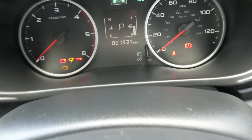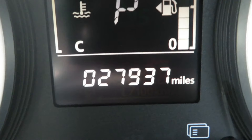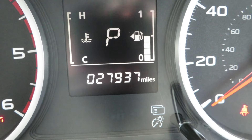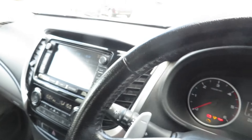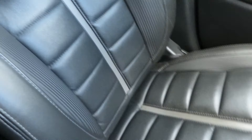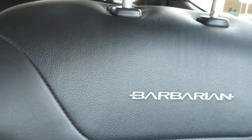This vehicle has only done 27,937 miles and it's absolutely immaculate inside. This is Barbarian spec — exceptionally clean and very low mileage.